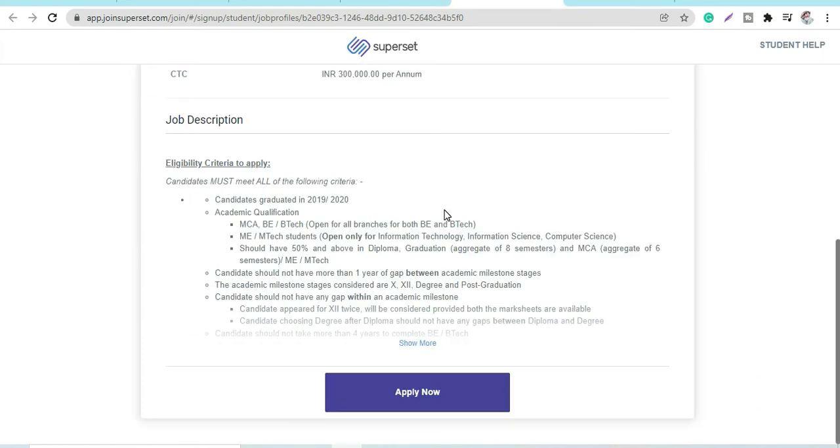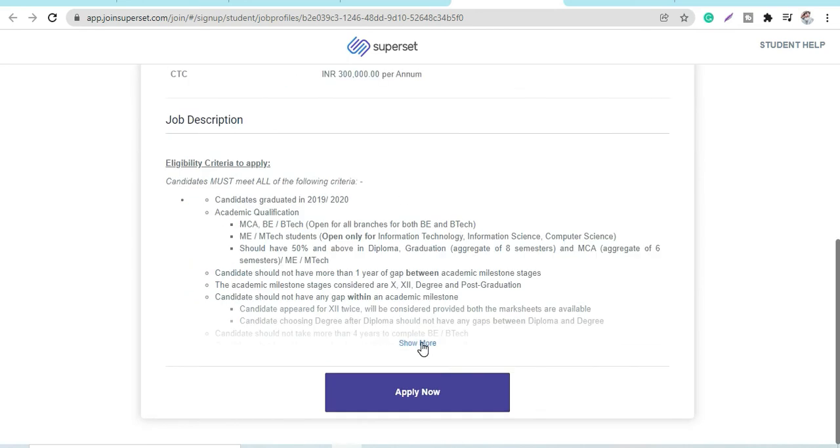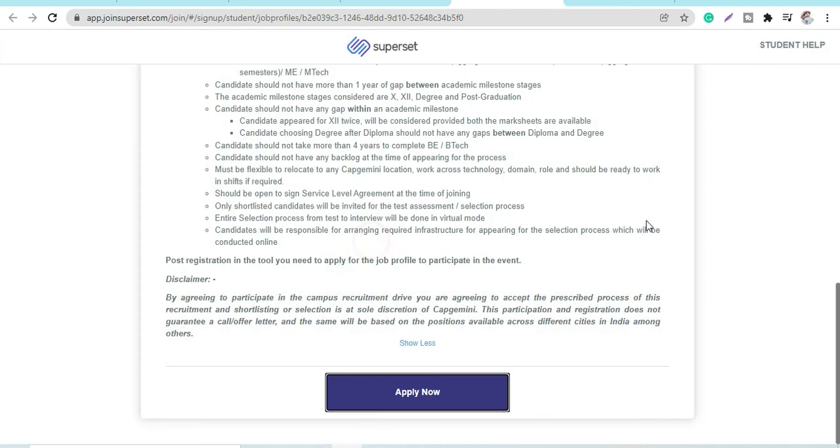To apply, click 'Register Now'. The platform used is Superset. You have to click 'Apply Now' on Superset and fill in the entire application form, including your email ID and all the required steps.